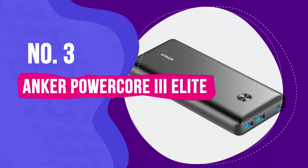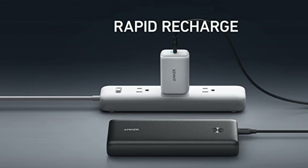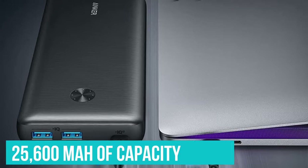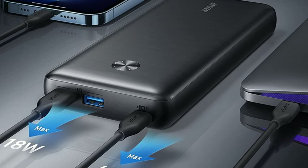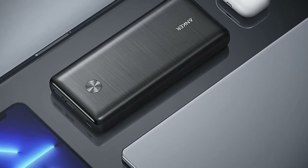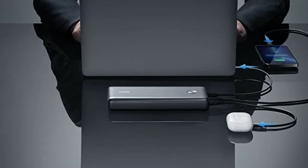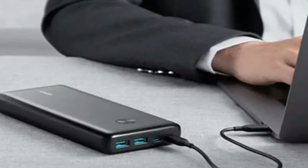Number 3: Anker PowerCore 3 Elite. Anker has a solid reputation for simple, long-lasting, and fast-charging power banks. The PowerCore 3 Elite, at $160, boasts an impressive 25,600 mAh of capacity — an excellent figure for a power bank that's only about seven inches long. Most power bank users can get by with 10,000 mAh, a perfectly suitable capacity for a weekend's worth of phone and earbud charging. The PowerCore 3 Elite is a major step up — it contains more than double the capacity of most other power banks on this list, and it's potent enough to charge laptops and tablets while still managing to fit into most pants pockets.